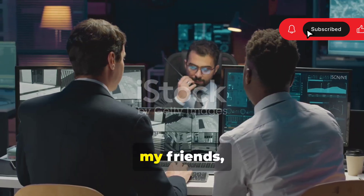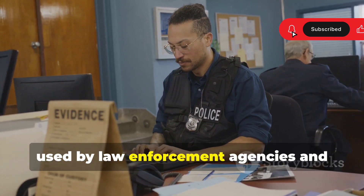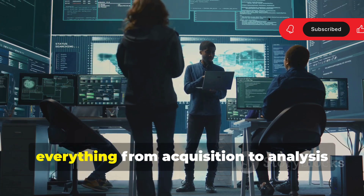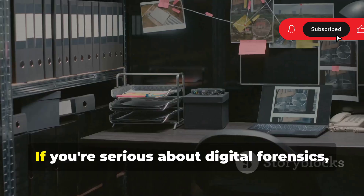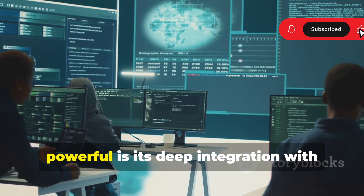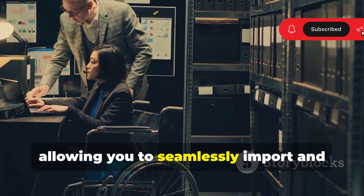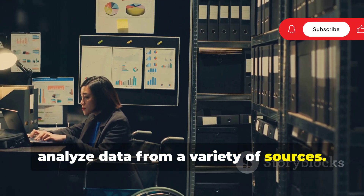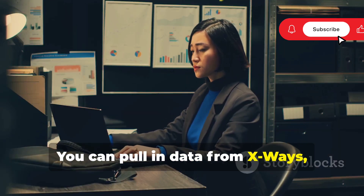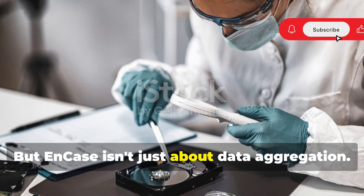Now let's talk about NCASE — this is the big leagues. NCASE is the gold standard in digital forensics, used by law enforcement agencies and cybersecurity professionals worldwide. It's a comprehensive platform covering everything from acquisition to analysis and reporting. If you're serious about digital forensics, NCASE is a must-have. One of the things that makes it so powerful is its deep integration with other forensic tools — you can seamlessly import and analyze data from a variety of sources. Think of it like a central hub: pull in data from X-Ways, Autopsy, even your favorite hex editor, and NCASE handles it all.